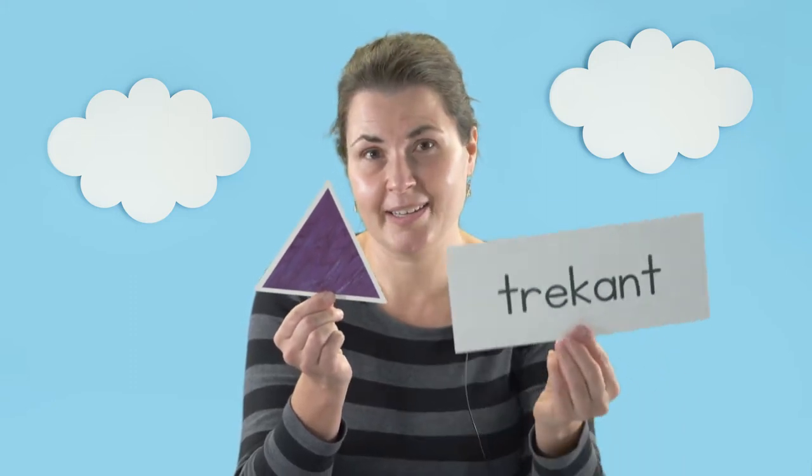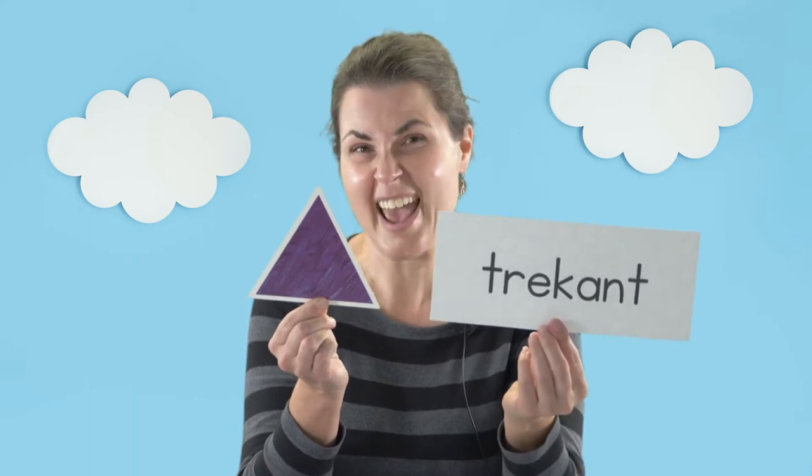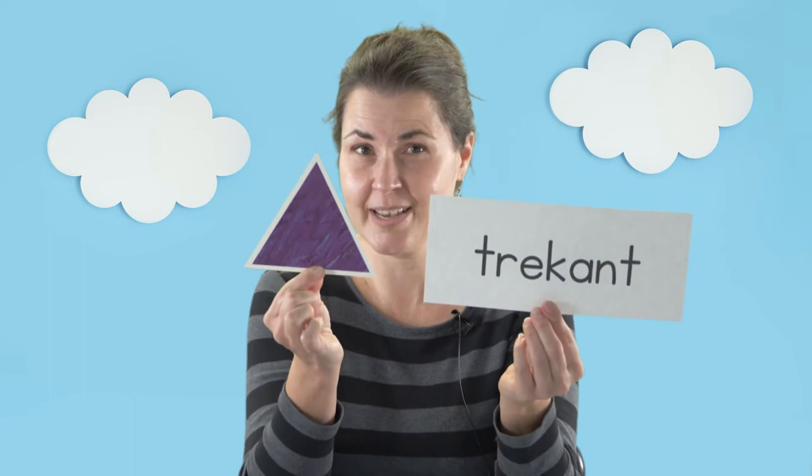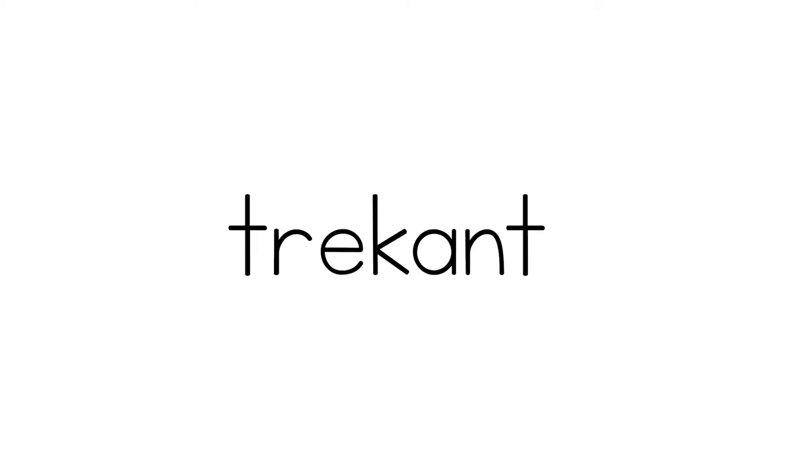This shape is a triangle and it has three sides and three angles. You remember that a side or an edge in Norwegian is kant. So trekant — three sides, triangle, trekant.